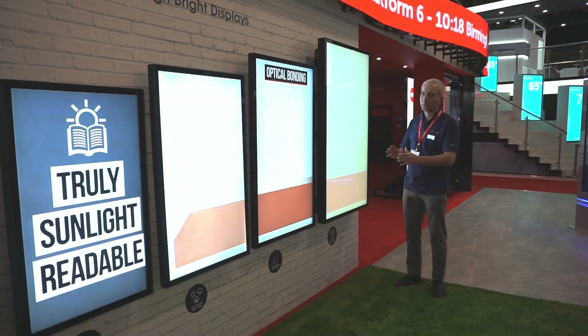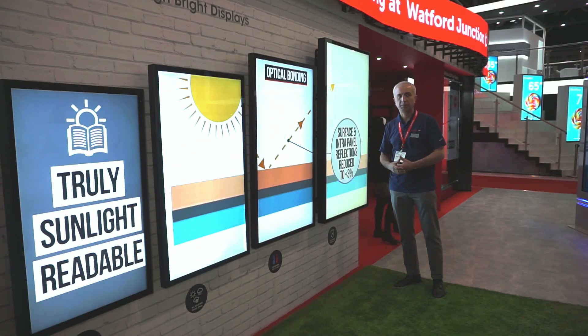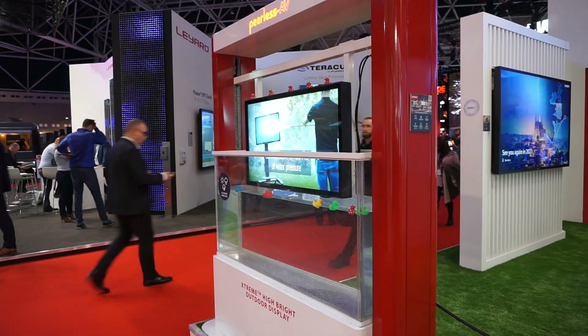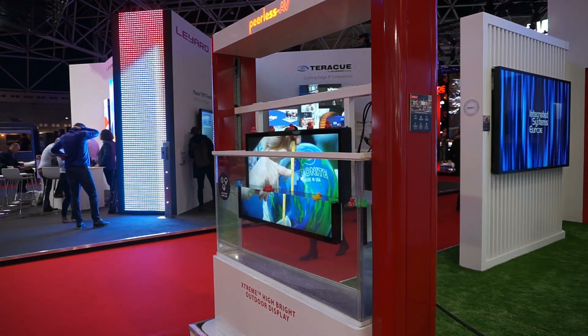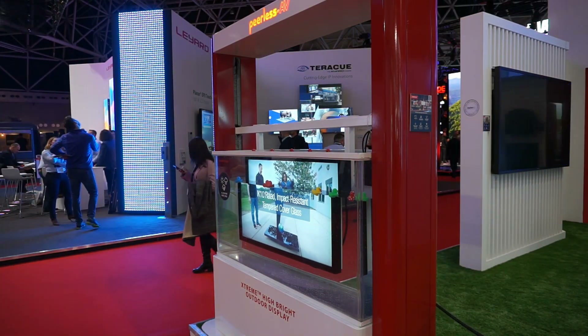Unlike previous models, this model carries an IP66 protection rating. Here we are showing the same stand as last year, where we visualize the number 8 representing an IP68 protection class, demonstrating that the display is waterproof.